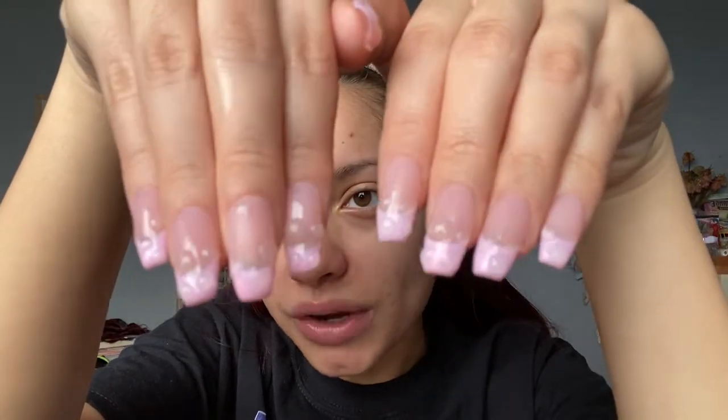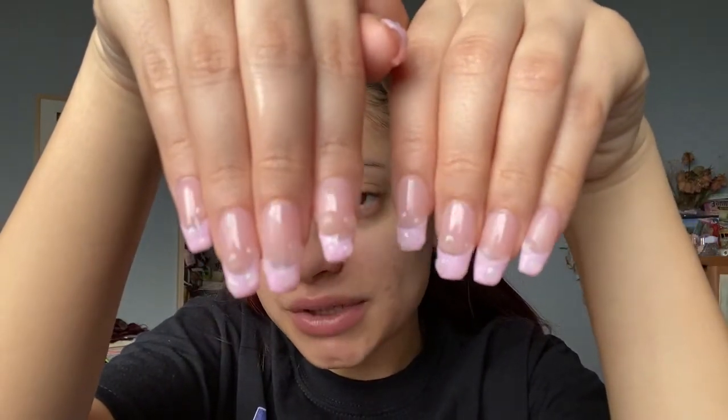I'm going to prime with the ColourPop No Filter Primer. I did a Project Pan with this and I'm almost finished — I'm just gonna use it until I finish it. This primer is really, really nice and helps my makeup last all day. I also got my nails done on Sunday. It's a pink French tip with raindrops on them and they are so cute. I did baby pink for Valentine's Day and it is also the first time I've done a French mani and I am loving it.